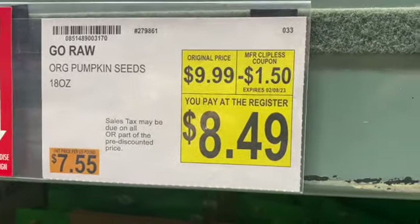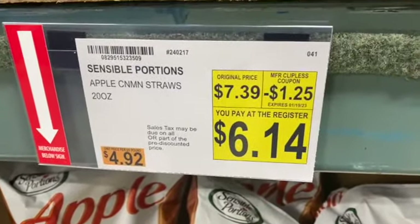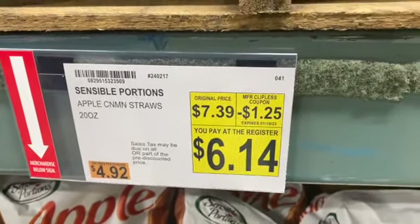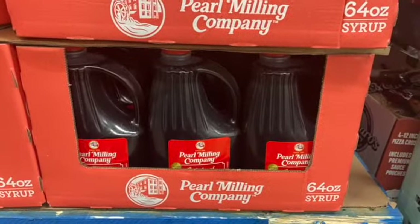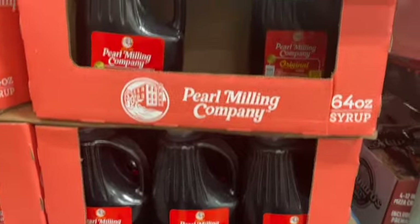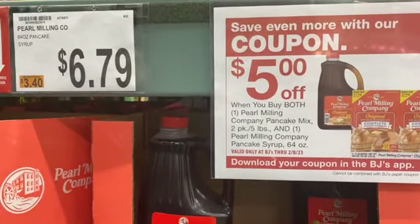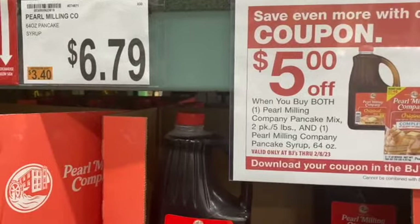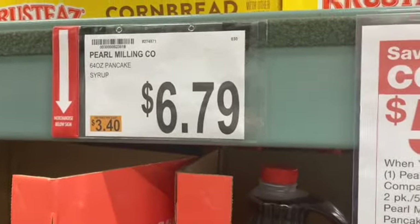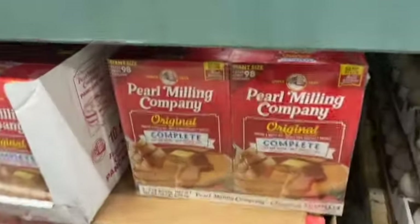20 ounce Apple Cinnamon Straws, regularly $7.39. Take $1.25 off: $6.14. Save $5 when you buy both a Pearl Milling Company Pancake Syrup (64 ounce) and the Pearl Milling Company Pancake Mix, which comes in a two pack.